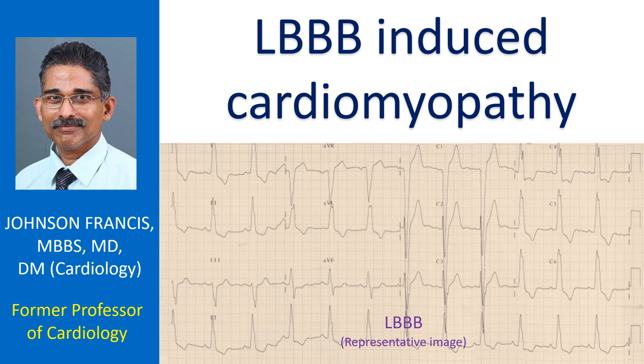Left bundle branch block induced cardiomyopathy is due to the mechanical dyssynchrony caused by the abnormal activation pattern in LBBB. Response to cardiac resynchronization therapy is excellent in this group and may be called super responders. Left bundle branch pacing has shown promise as an alternative to biventricular pacing in LBBB-induced cardiomyopathy.